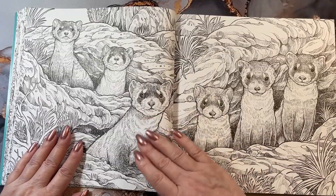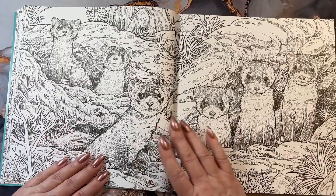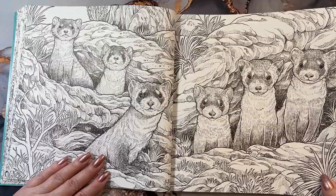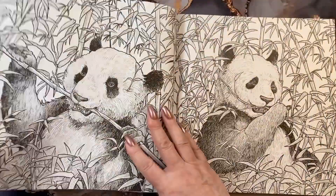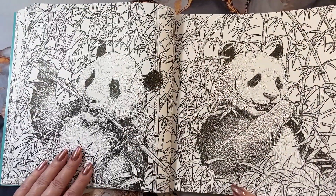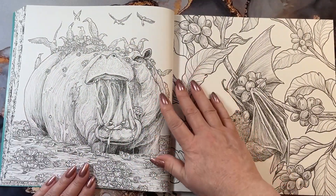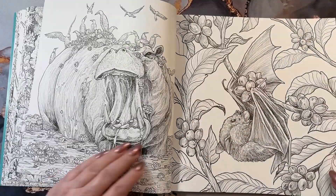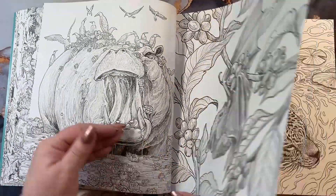These are little black-footed ferrets. I think these guys might be my first page. They are adorable. We got pandas eating their bamboo. The hippo — he's adorable too. And we have a little bat over here chowing down on some type of berries.